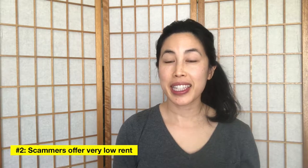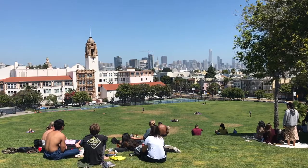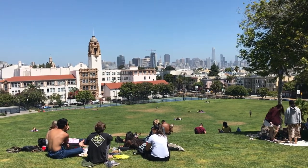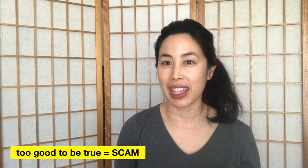Number two, scammers post rental listings with cheap rent. If a rental has everything — like a washer and dryer, a car parking space, and is in a really good neighborhood — and also has really cheap low rent, and it seems too good to be true, then it's most likely a scam.